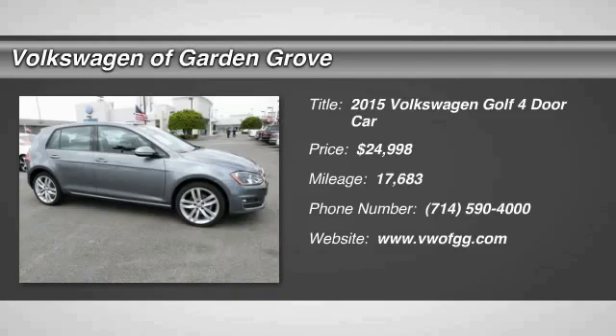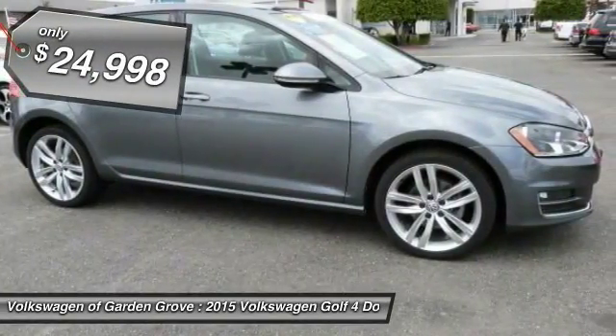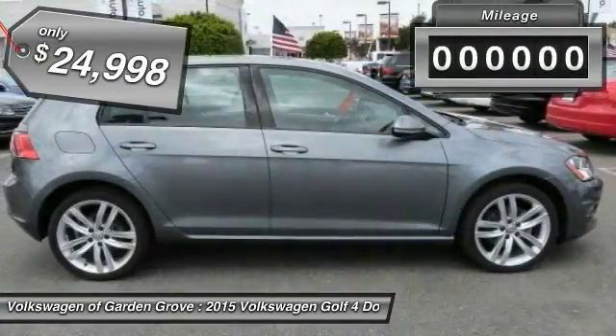2015 Golf. It's the original fun-to-drive hatchback. Drive one today — it's priced below $25,000.